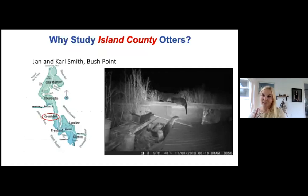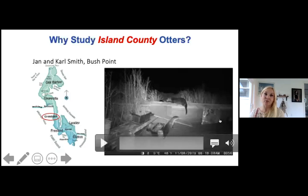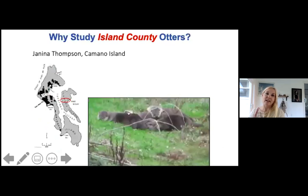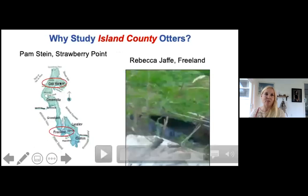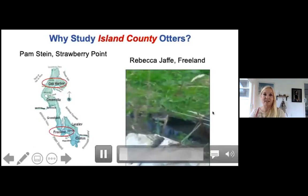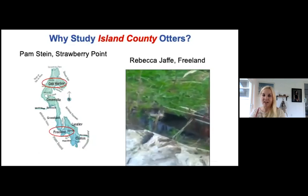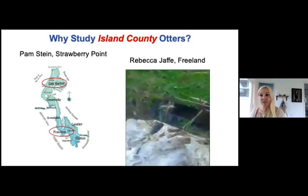Why study Island County otters? I have over 200 people who send emails, texts, or Instagram messages when they spot otters. All the areas along Whidbey and Camano are well represented from sighting reports. This is the deck of Carl and Jan Smith in Bush Point in Freeland. This is Janina Thompson — they had a romp of otters on their property. Also Pam Stein in Oak Harbor from Strawberry Point, and Rebecca Jaffrey from Freeland.